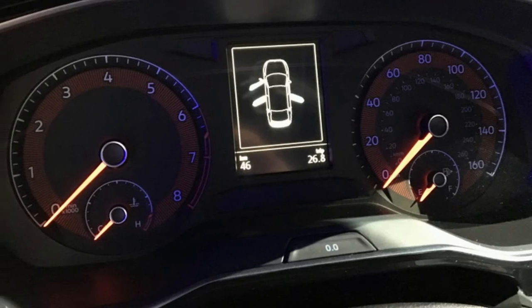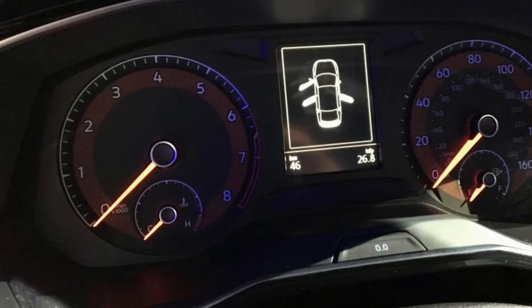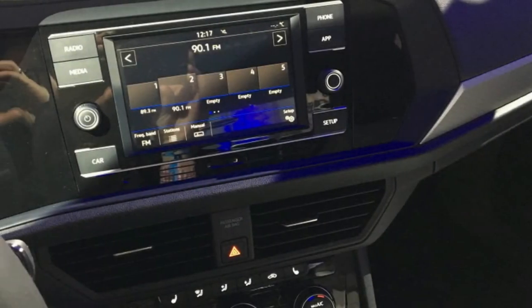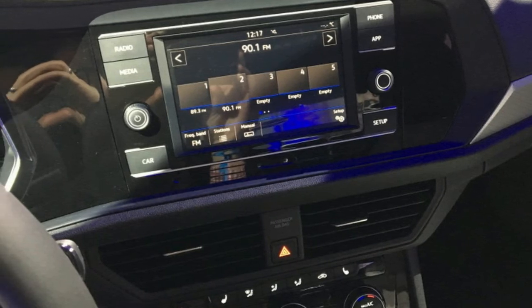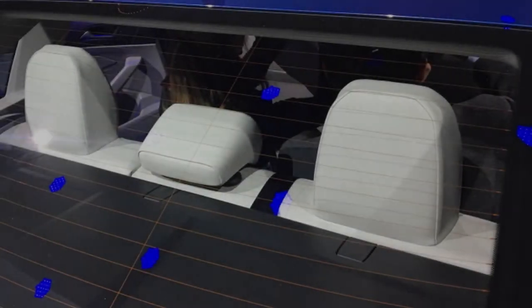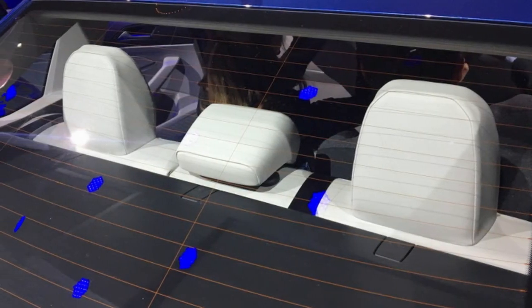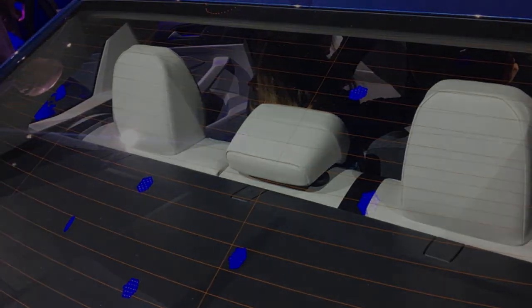In total, the 2019 Volkswagen Jetta certainly has a more stylish and premium cabin, and that is a welcome advancement. Did it need to get bigger, though? Apparently focus groups thought so. However, this new Jetta is really stretching the definition of a compact vehicle.